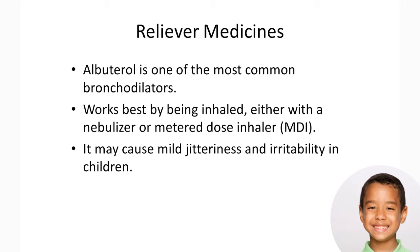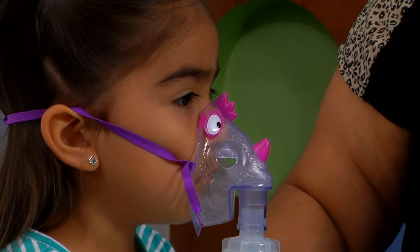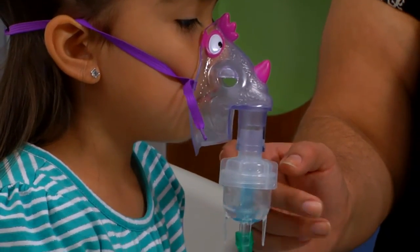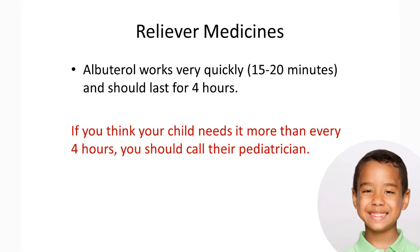Albuterol is one of the most common bronchodilators. It works best by being inhaled either with a nebulizer or metered dose inhaler, otherwise known as an MDI. It may cause mild jitteriness and irritability in children. Albuterol works very quickly, usually within 15–20 minutes, and should last for four hours. If you think your child needs it more than every four hours, you should call their pediatrician.